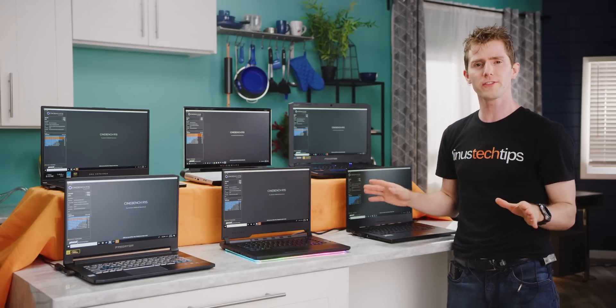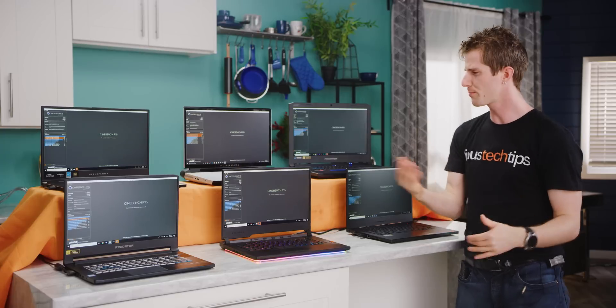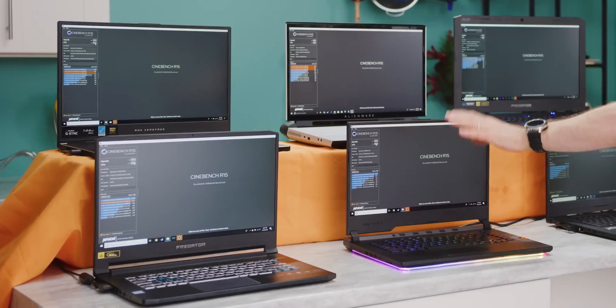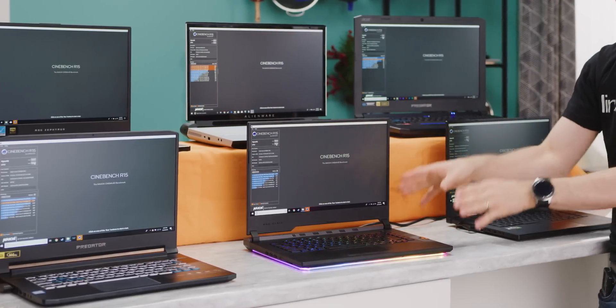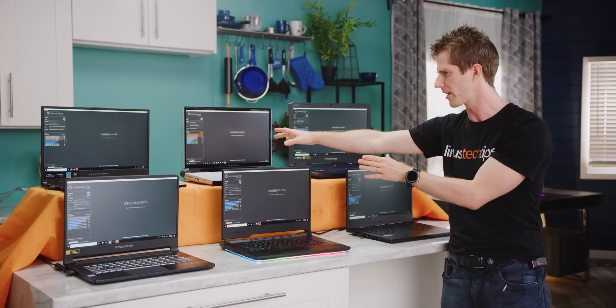We've got a handful of laptops all set up here for a big old-fashioned Cinebench run, which is pretty much the CPU equivalent of a drag race. We've got the top performers from Intel over on this side, a couple of Core i7s, their latest and greatest mobile Core i9, and then this weird one from Alienware with a desktop 8-core processor.